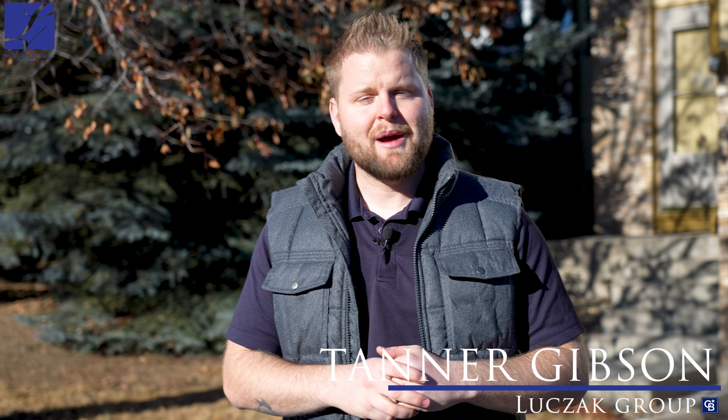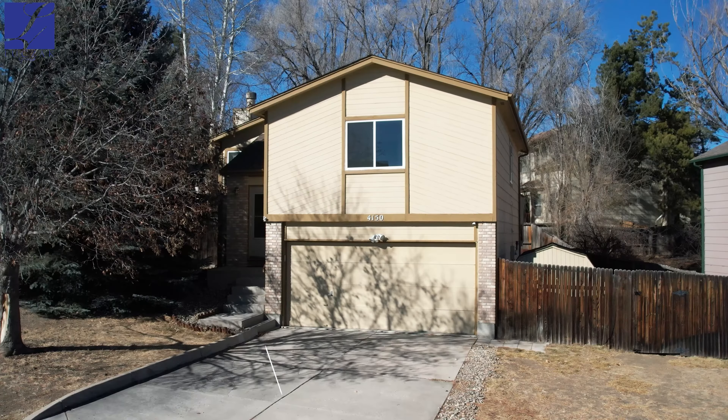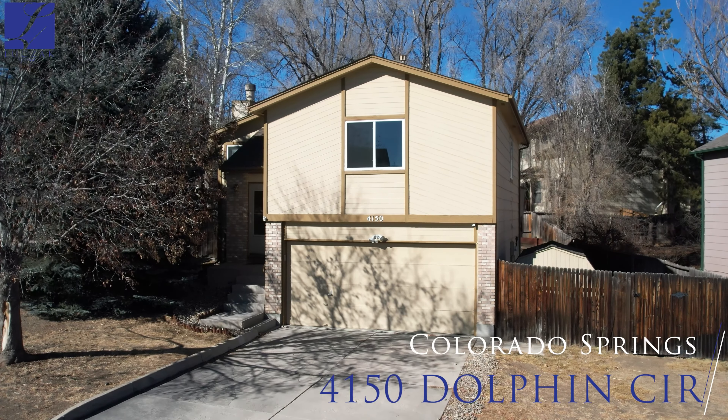Hi there, I'm Tanner Gibson with Lucek Group at Cobalt Banker here in Colorado Springs, and I'd love to invite you to our beautiful new listing coming to the market. We are here at 4150 Dolphin Circle in Colorado Springs.